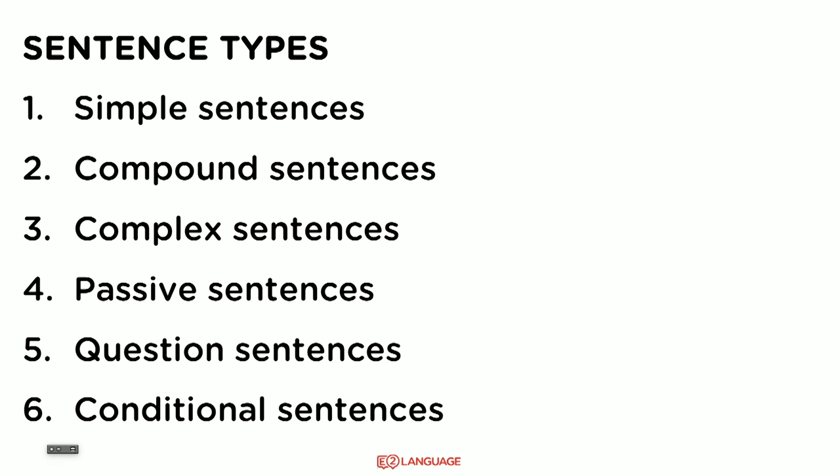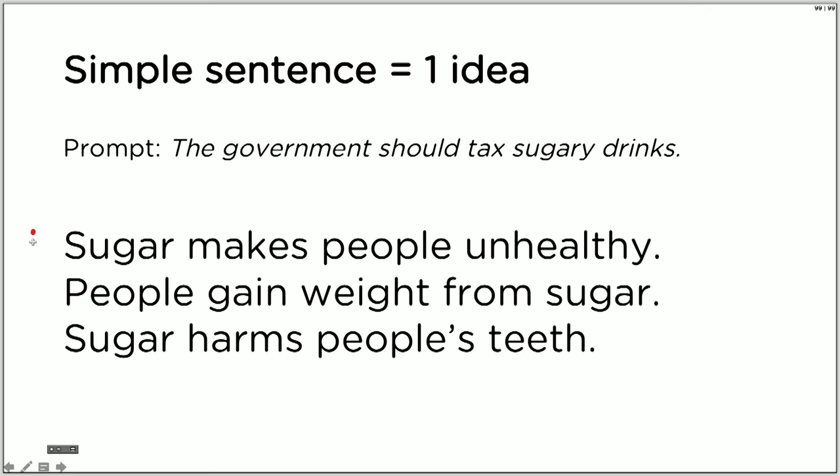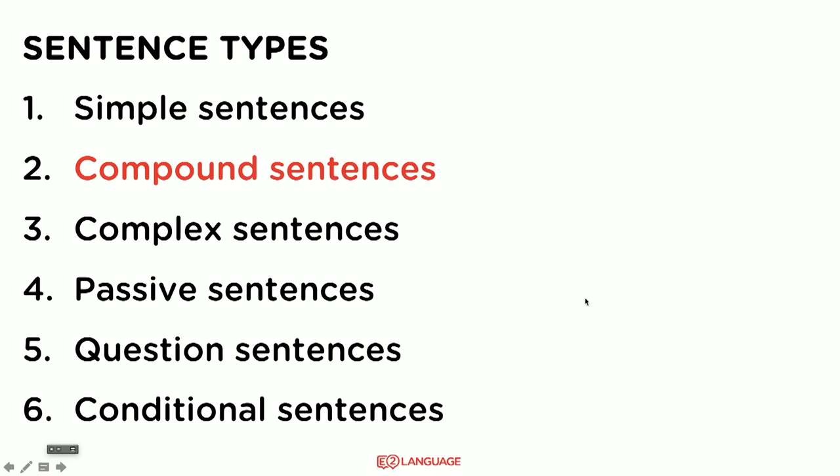I want to show you six different sentence types. First, let's start with simple sentences — these are obviously quite straightforward. A simple sentence has one idea. Using the question prompt about the government taxing sugary drinks, here are three simple sentences: 'Sugar makes people unhealthy' — subject, verb, object. 'People gain weight from sugar' — again, subject, verb, object. 'Sugar harms people's teeth.' These three are examples of simple sentences. You should definitely include simple sentences in your essay, but again it's about variety.